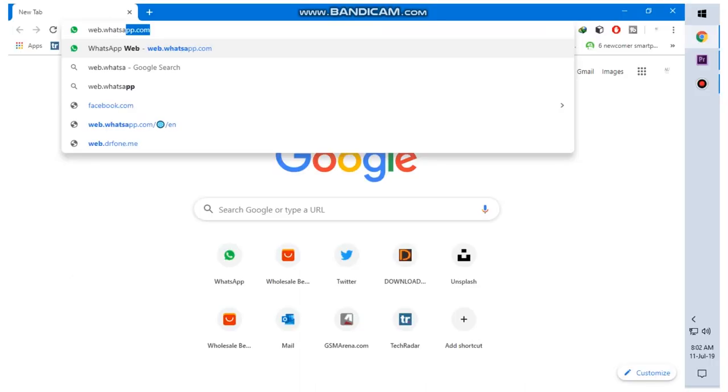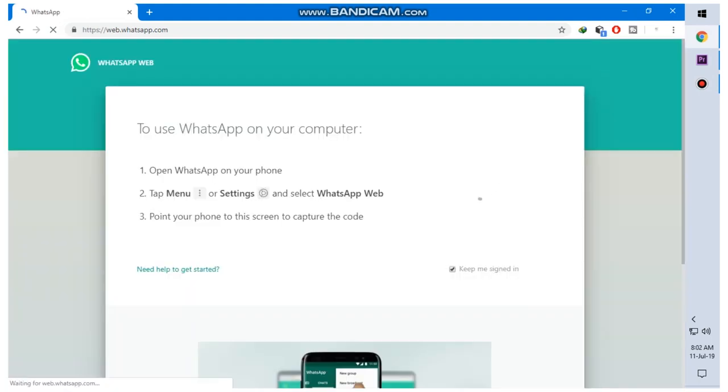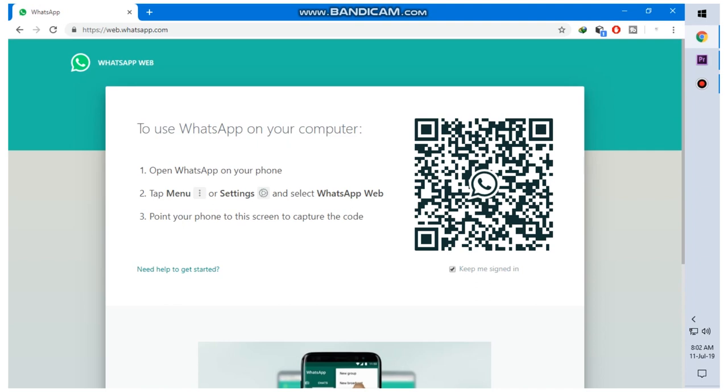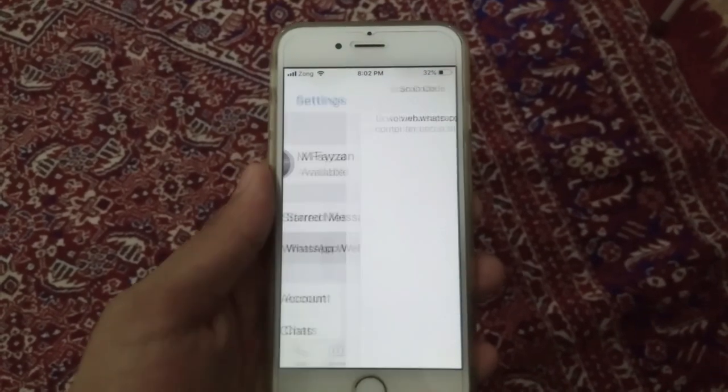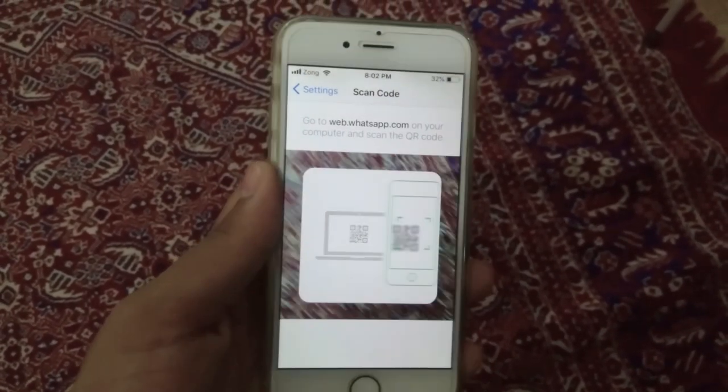If you prefer a full-size keyboard or just like the convenience of a big screen, WhatsApp Web is one of the best features for you. To get started, visit web.whatsapp.com on your computer. The website will display a QR code — scan it via your phone's QR code reader in the WhatsApp mobile app, and that's it.